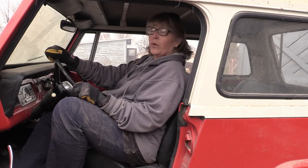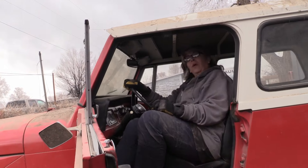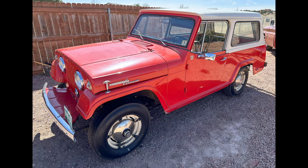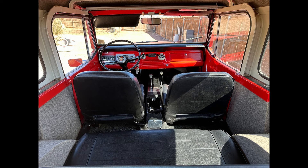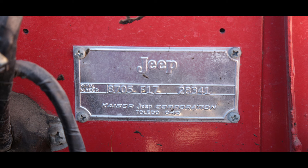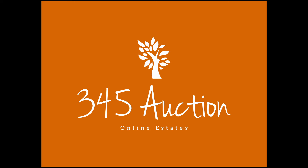So, a 1968 Jeepster Commando, four-wheel drive, in really beautiful condition. The odometer reads 20,442 miles. We're going to take it back, drain the gas, get the tires aired up, buy a new battery, see if we can get it running — and I don't see any reason we can't. Get it cleaned up and it's going to be welcome to auction. No reserve at bid345.com.